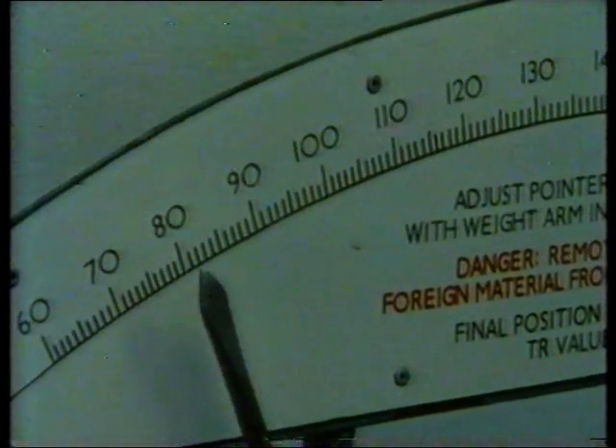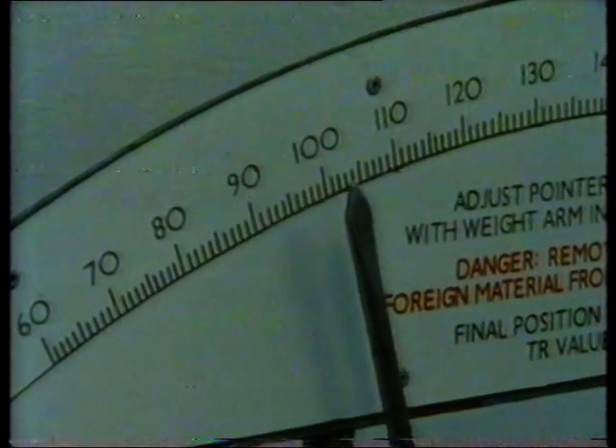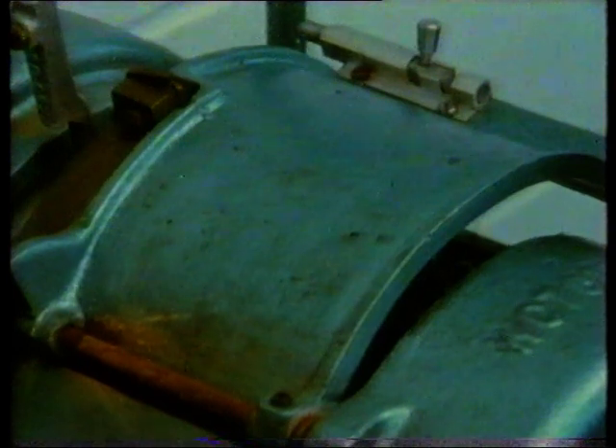Peas need to be frozen within two hours of harvesting. At the farm and the factory, the quality of the pea is checked with a tenderometer. Overripe peas will be too squashy for freezing; underripe peas too hard. The pea can change from ripe to overripe between farm and factory.